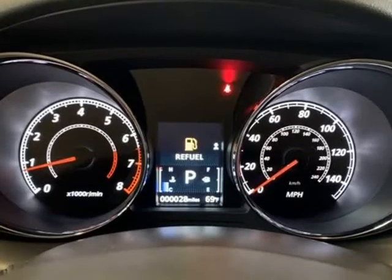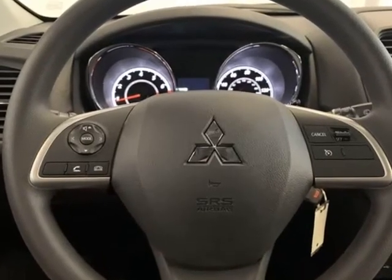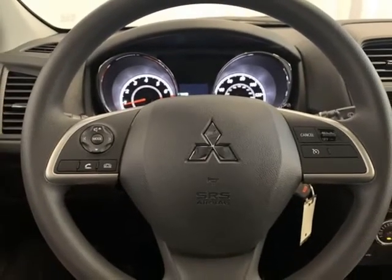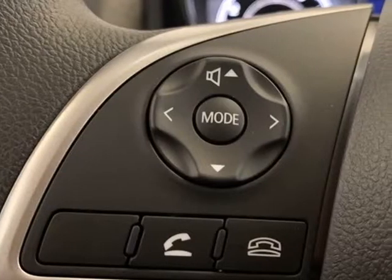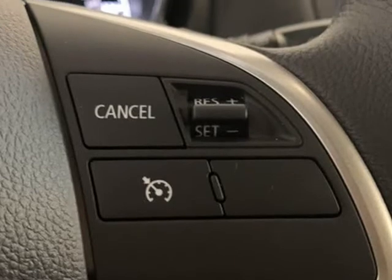Driver Door VIN, Driver Vanity Mirror, Dual Front Impact Airbags, Dual Front Side Impact Airbags, Electronic Stability Control, Exterior Parking Camera Rear, 4-Wheel Independent Suspension, Front Anti-Roll Bar.